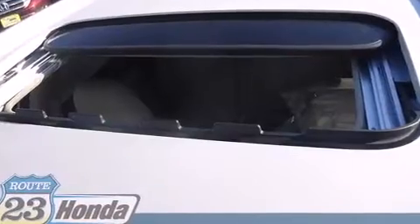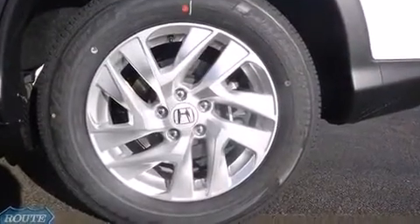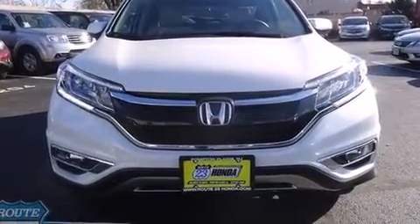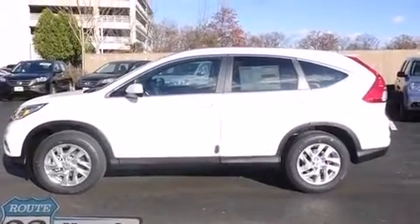It's equipped with tons of terrific amenities, but it won't break your budget. Features include heated seats, leather upholstery, a tachometer, an automatic dimming rearview mirror, front fog lights, remote keyless entry, and power windows.